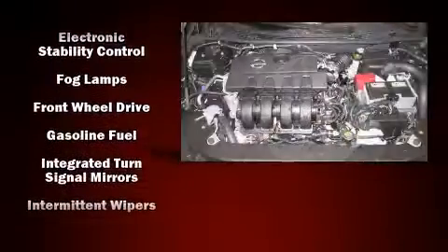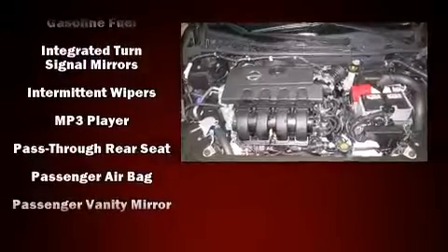Nissan prioritized fit and finish, as evidenced by variably intermittent wipers, a trip computer, fully automatic headlights, turn signal indicator mirrors, and air conditioning.